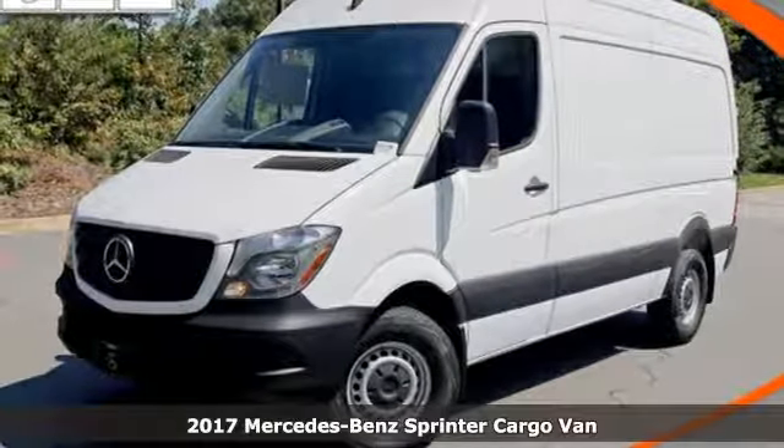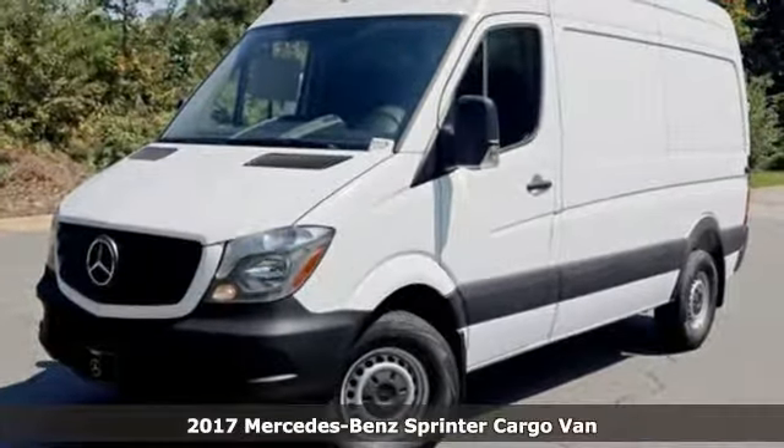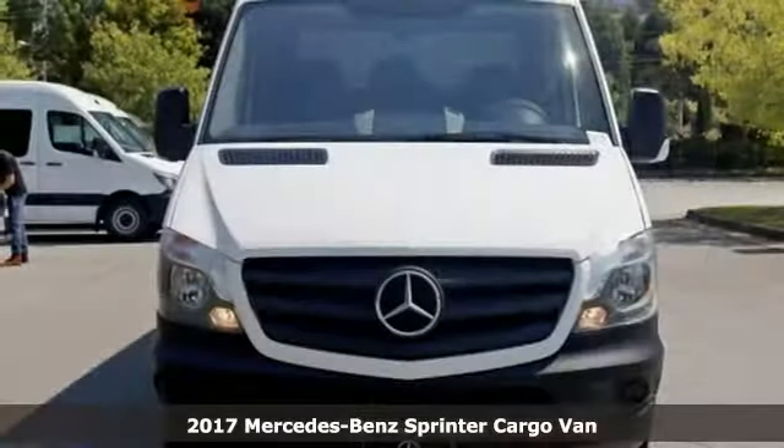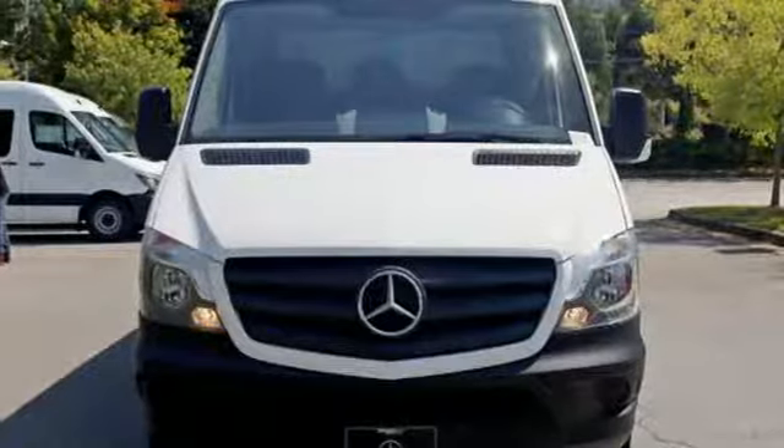Here's a 2017 Mercedes-Benz Sprinter Cargo Van. Mercedes-Benz — high style, high performance. You'll look forward to every drive with features like these.